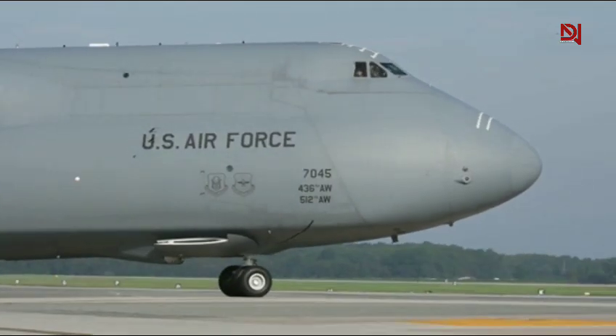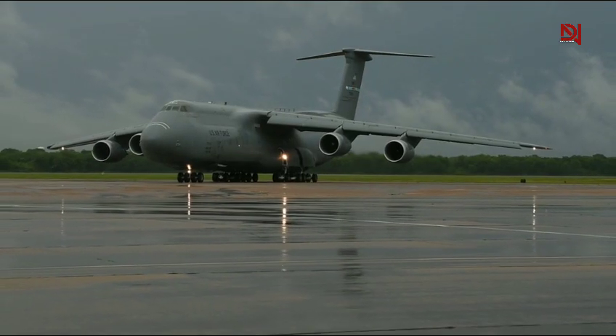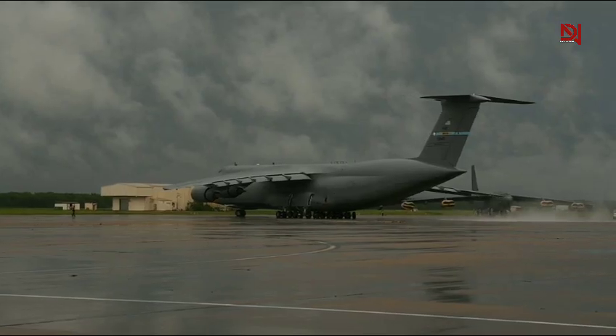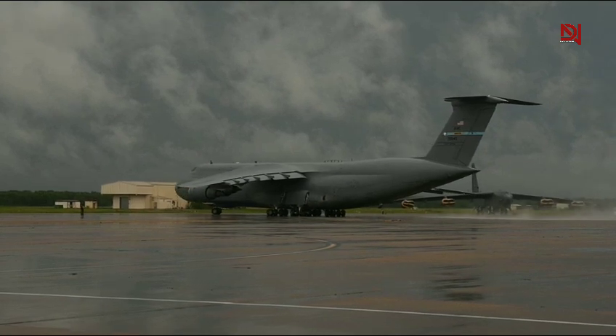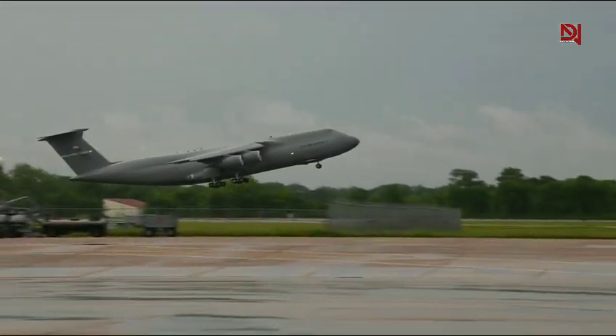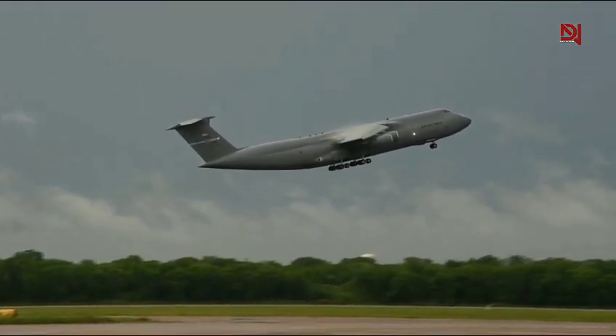Its unrefueled range exceeds 5,500 miles with a full payload. That means it can fly from California to Germany without needing to stop. And with mid-air refueling, that range becomes virtually unlimited, allowing the C5M to support combat missions, humanitarian aid, or strategic repositioning of forces across the globe, nonstop.